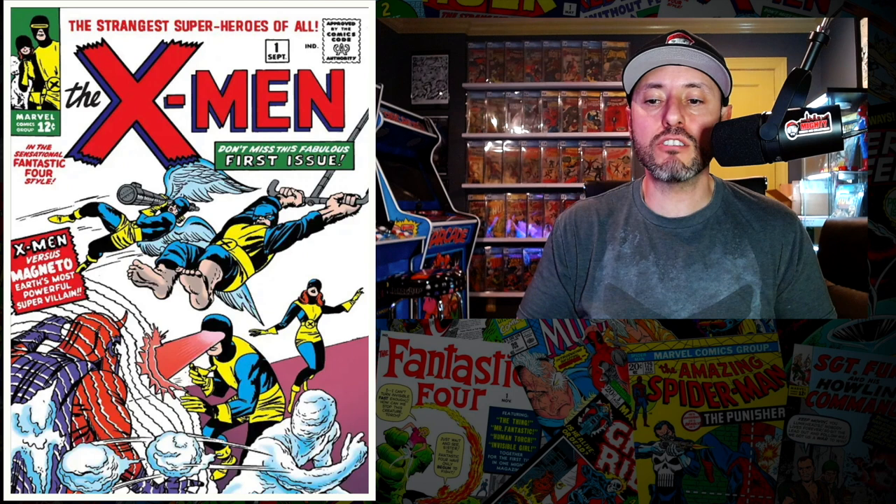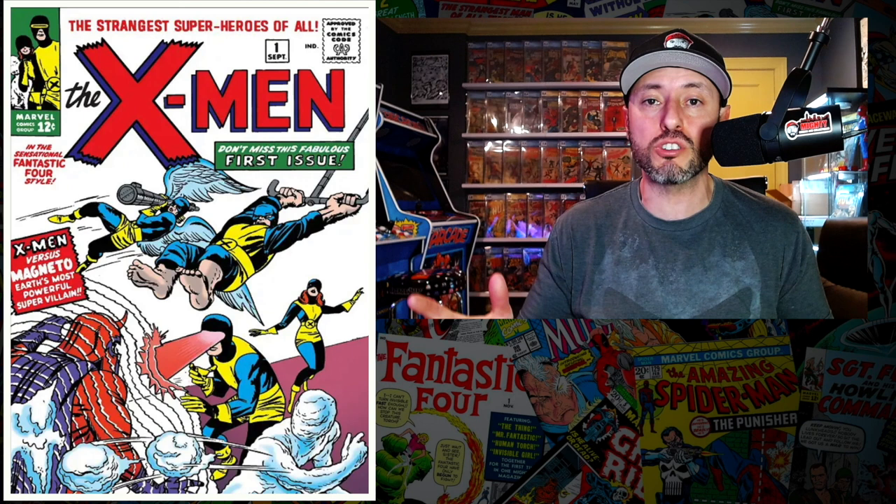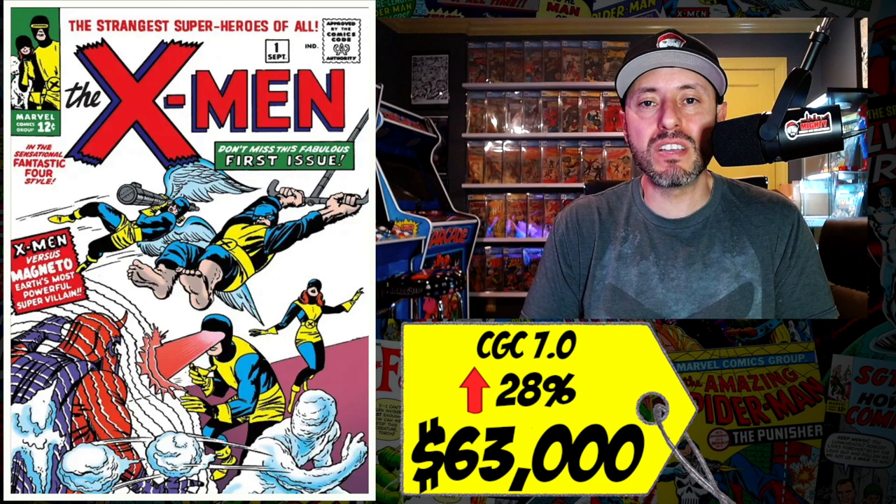At number six is another blue chip key — a copy of Uncanny X-Men number one, the first appearance of the original X-Men. That includes the first appearances of Cyclops, Magneto, Iceman, Jean Grey, the Beast, and Professor X. We all know the rumors that Professor X may show up in Doctor Strange in the Multiverse of Madness, which is why this book is also spiking. A CGC 7.0 just sold last week for $63,000, up 28 percent since last June.